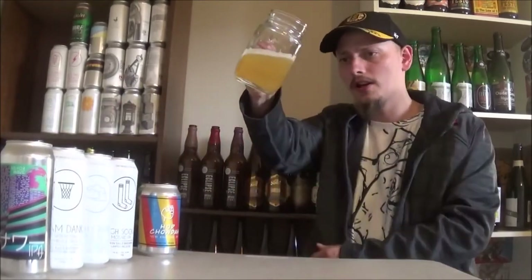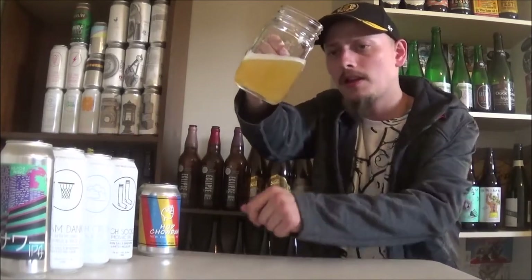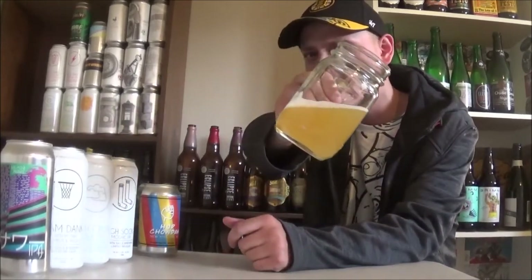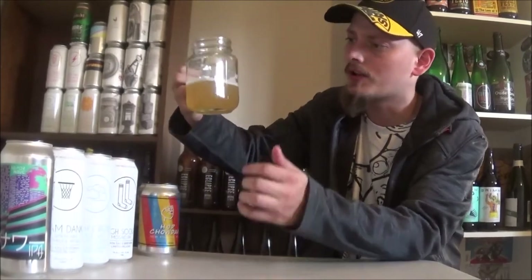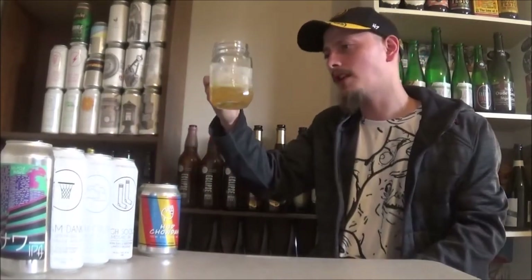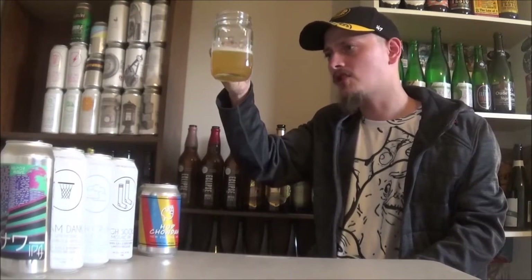I got a bit poured out here. It pours that New England IPA kind of color — almost looks like a Hefeweizen, super hazy, neon yellow kind of thing going on. A cap of bright white head and tons of carbonation on the body.